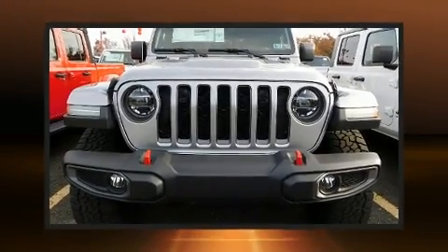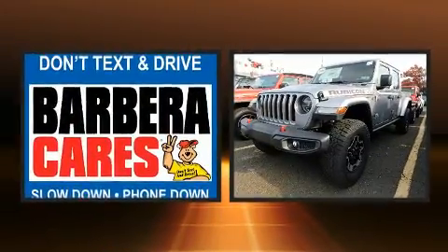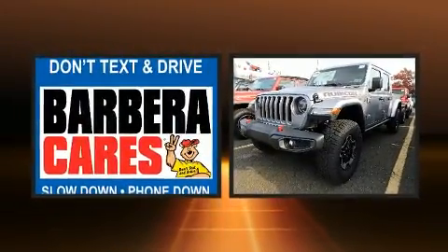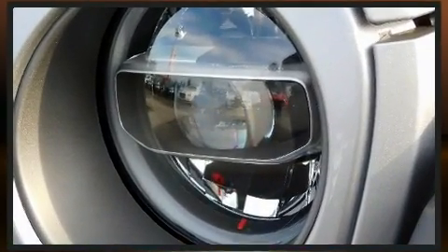Get excited about the 2020 Jeep Gladiator. This four-door, five-passenger truck leads among competitors in its segment. It features an automatic transmission, four-wheel drive, and a refined six-cylinder engine.